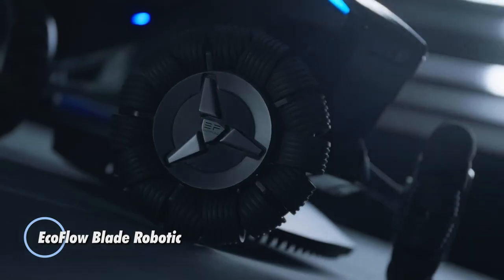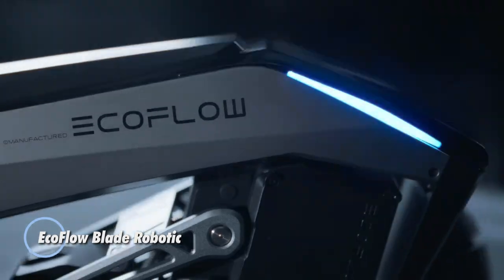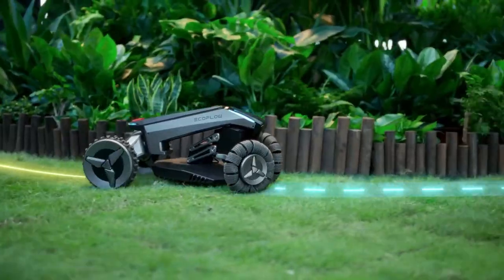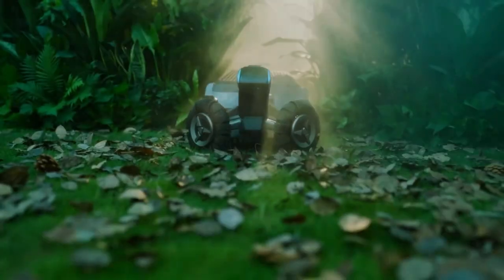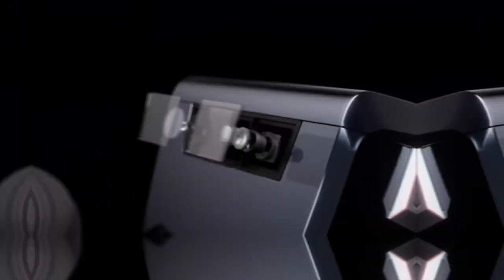The EcoFlow Blade Robotic is an advanced automated lawn care solution designed to provide efficient and eco-friendly grass cutting for residential and commercial properties. This robotic lawn mower combines cutting-edge robotics with intelligent features to deliver precise and hassle-free lawn maintenance. The EcoFlow Blade Robotic features a compact and agile design, allowing it to navigate and maneuver through various terrain and obstacles with ease.